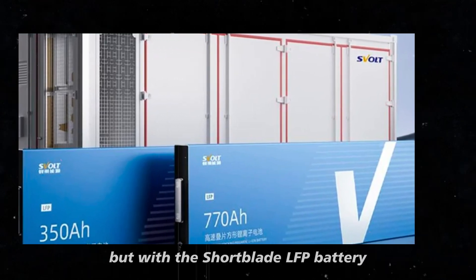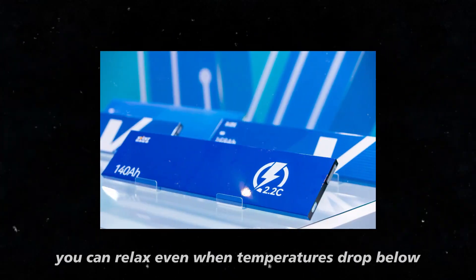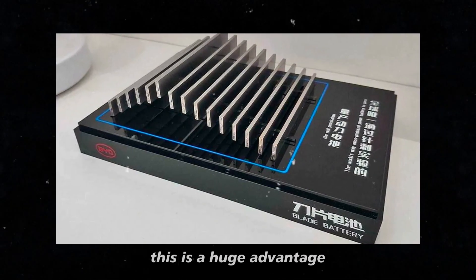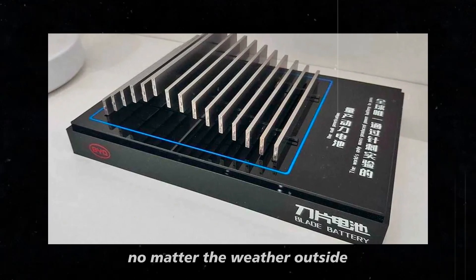But with the short blade LFP battery, you can relax. Even when temperatures drop below minus 30 degrees Celsius, this battery continues to function as if nothing is happening. This is a huge advantage for anyone who needs a reliable vehicle, no matter the weather outside.